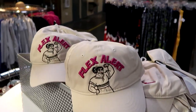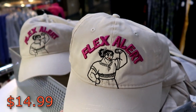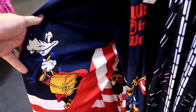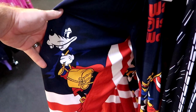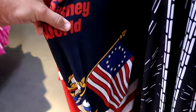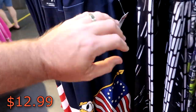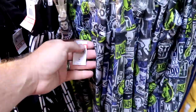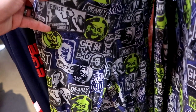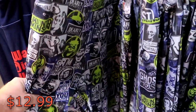Check out this hat — it says 'Flex Alert,' how fun is that? $14.99 from $30. This rack here has a bunch of different women's leggings — I do believe these are the Walt Disney World America on Parade ones. Look at that, she got Goofy right there. They say Walt Disney World on them, and look at Donald Duck over there carrying the flag. These are $12.99 from $45. And they also still have those really amazing Haunted Mansion ones — you got everything on there: Madame Leota, hitchhiking ghosts. These are $12.99 from $40 — definitely extremely soft.